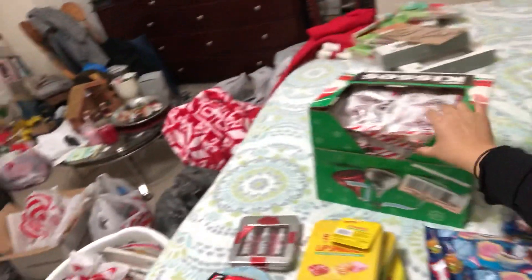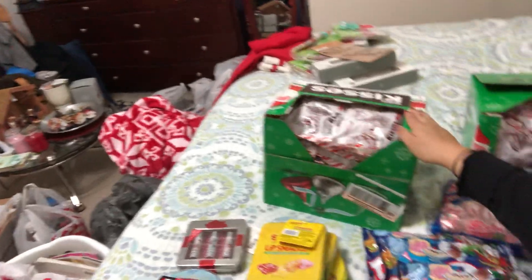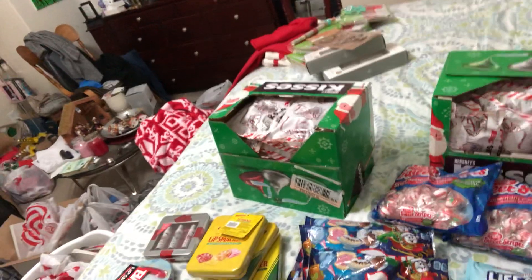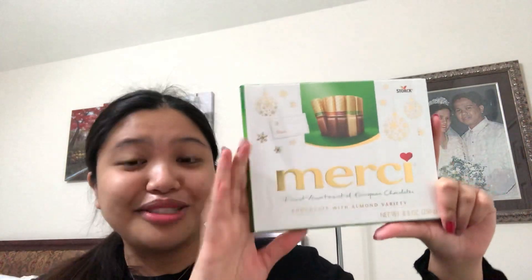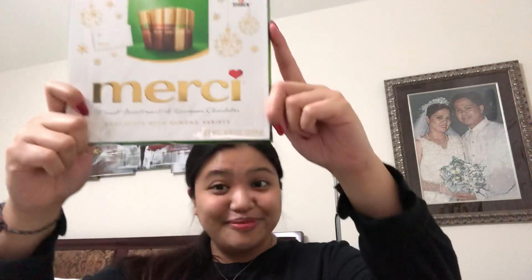And now to the chocolates. I'm gonna show y'all but I'm not gonna take it out because there's a lot. We got one big one of Hershey Kisses — they have 22 each box. We are ready for next Christmas. We have — I'm not even gonna try to pronounce it — Merci. Chocolate with almond variety, finest assortment of European chocolates.